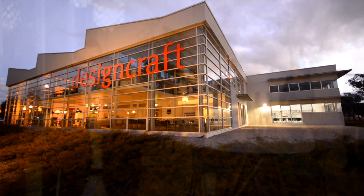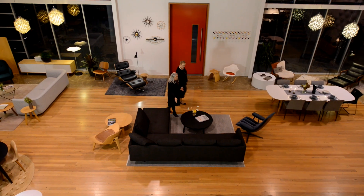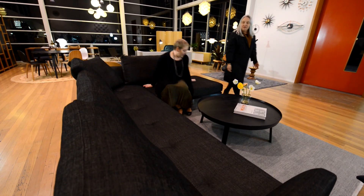At DesignCraft we believe quality furniture is timeless and will last for generations. Visit our showroom in Hulme and experience our extensive collection of finely crafted furniture from top designers in Australia and around the world.